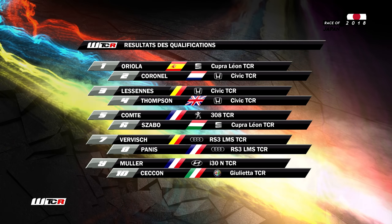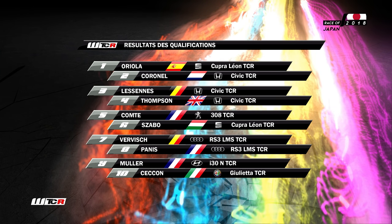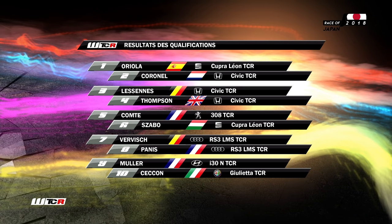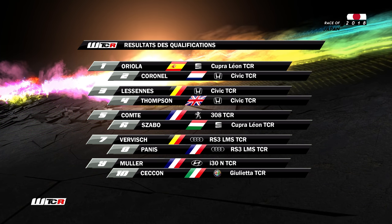Une nouvelle pole position pour la Seat de Pepe Oriola, l'Espagnol, aux côtés de Tom Coronel. On retrouvera le pilote belge Benjamin Lesseine au troisième. James Thompson au quatrième. Cinquième position pour Nathaniel Berton. Premier Audi : Zabo au sixième. Verwisch et Panis, 7e et 8e.